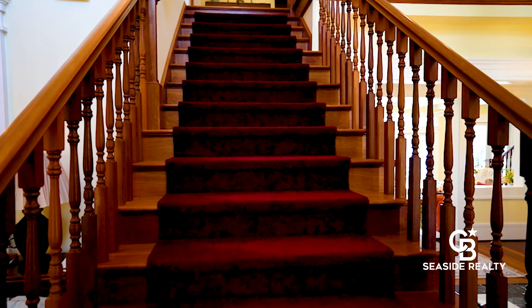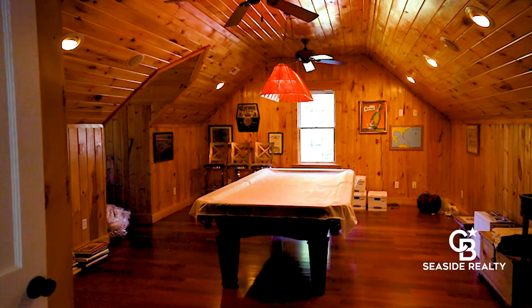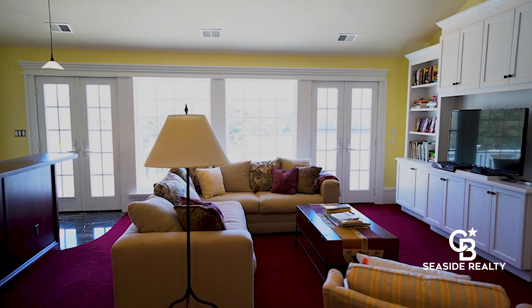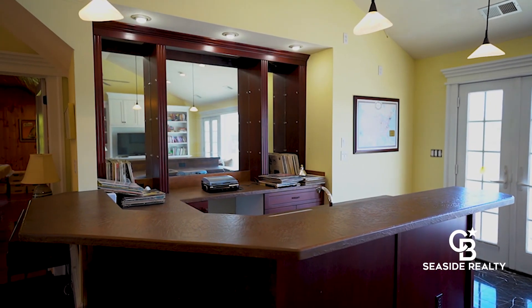Another favorite spot in the home is the upstairs entertainment area. There's a media room which takes center stage with more custom built-in cabinetry and a huge full bar with prep sink. What fun!